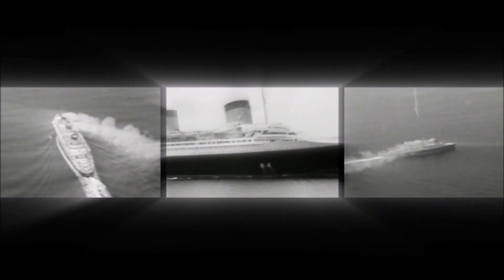Once every generation, an entirely new mode of transportation is born. Steamships. Locomotives. Airplanes.